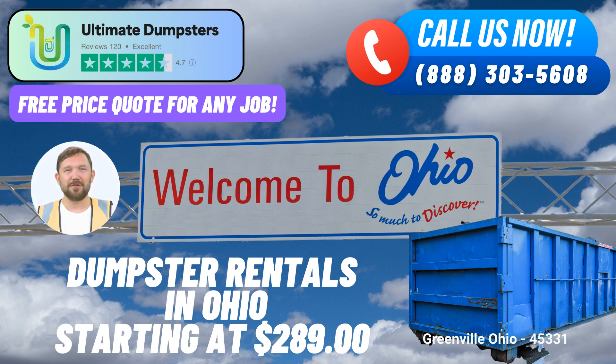Dumpster rental for various needs. Demolition debris: our dumpsters are equipped to handle the debris generated from demolitions, making cleanup a breeze. Home renovation waste: if you're renovating your home, our dumpsters are perfect for disposing of construction materials and old fixtures. Yard waste removal: keep your lawn and garden pristine with our roll-off containers for yard waste removal.